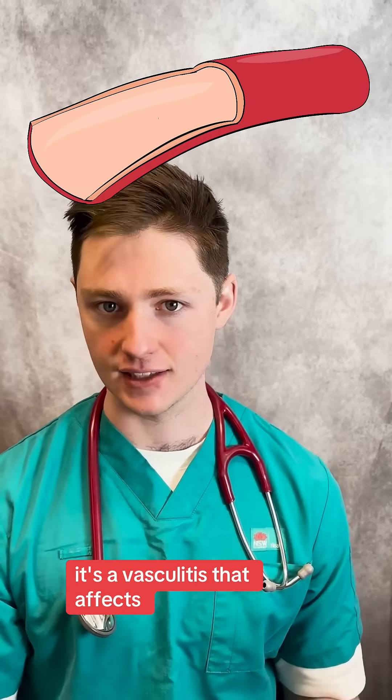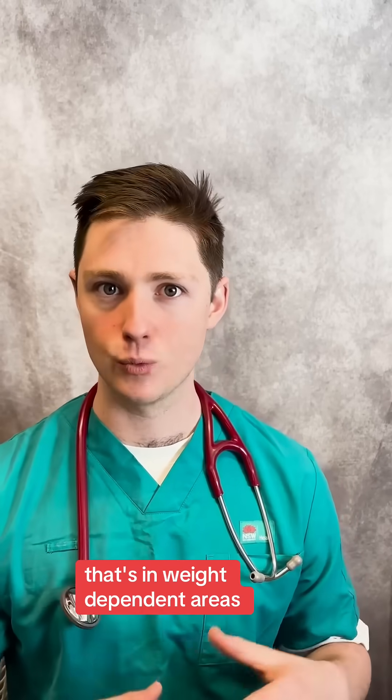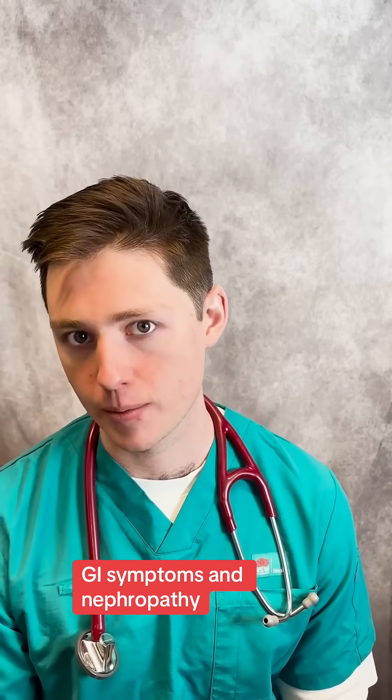It's a vasculitis that affects small vessels and commonly presents with purpura in gravity-dependent areas like your butt and your legs. It also causes arthralgia, GI symptoms, and nephropathy.